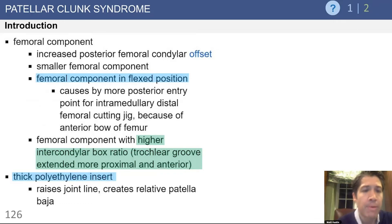A femoral component in a flexed position can cause irritation of the soft tissues in that area and result in a nodule being formed. This is the classic answer highlighted in green here in terms of risk factors for patella clunk syndrome: a higher intercondylar box ratio — in other words, the trochlear box extends proximally — and this can result in an increased incidence of patella clunk syndrome. A thick polyethylene insert can also create a relative patella baja.